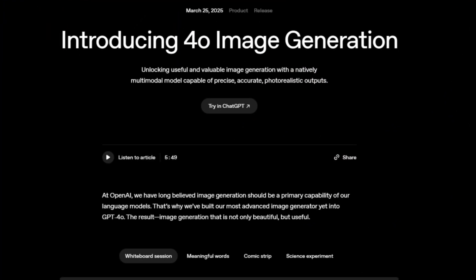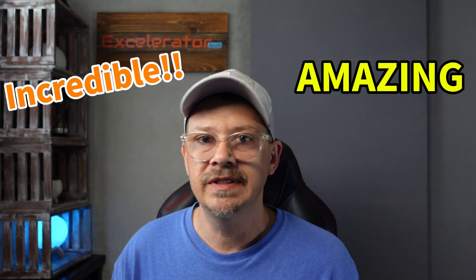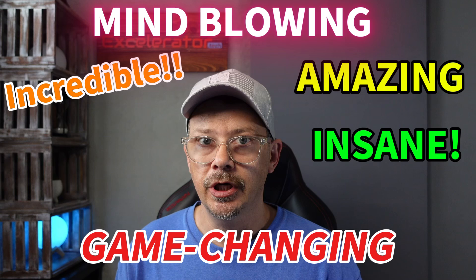The new ChatGPT 4.0 image generation model is here. I'm sure you've seen it everywhere — everybody says it's amazing, incredible, insane, mind-blowing, game-changing, and all of that. I've been experimenting with it for a few days and it has some great qualities and capabilities, but it also has some problems. Let's take a look at some things I've been trying with it and see how it's going.